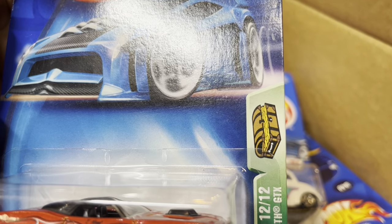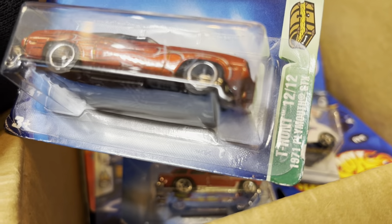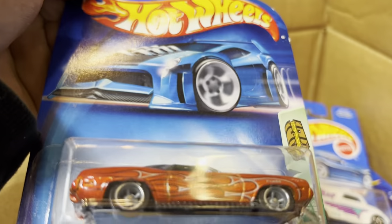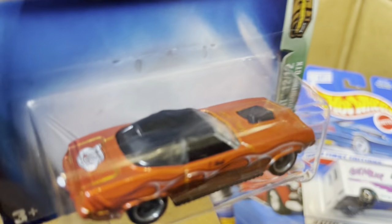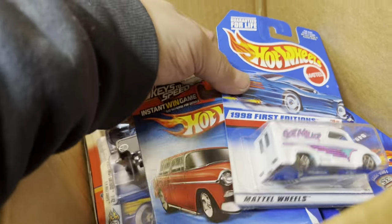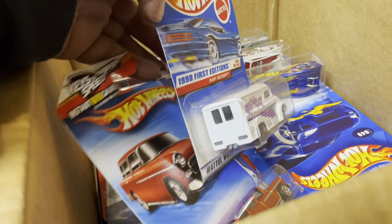Before, it was easier to recognize the treasure hunts because they had green on the side or a little treasure chest. A 1971 Plymouth GTX T-Hunt — 12 out of 12. But look at that — it looks like it's smashed on the top. You see the roof? There could be a factory defect. Yeah, it has a bow or something — crazy! Factory defect. And a '55 — that's it.